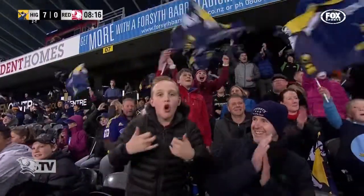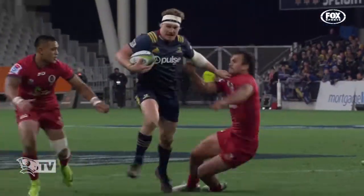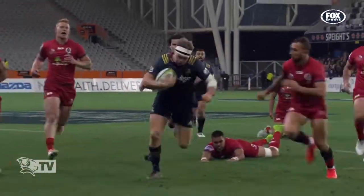This is a Highlanders team that are looking forward to the quarterfinals. Right in the chest, but the width of that Highlanders game is just stressing the Reds' defence out.